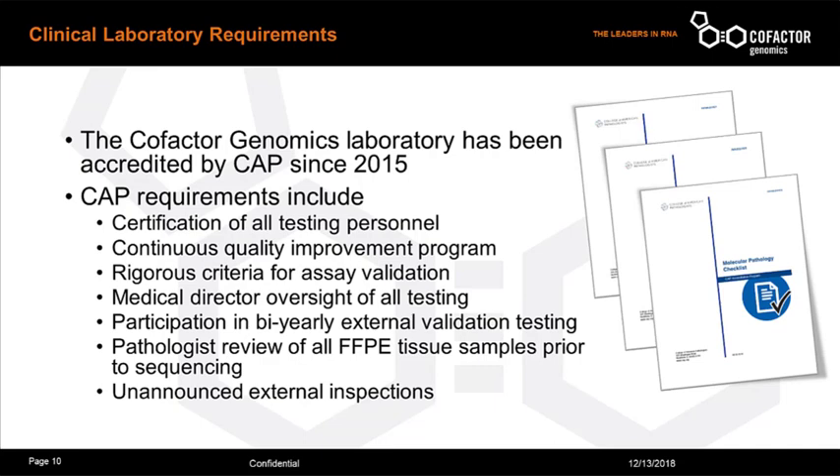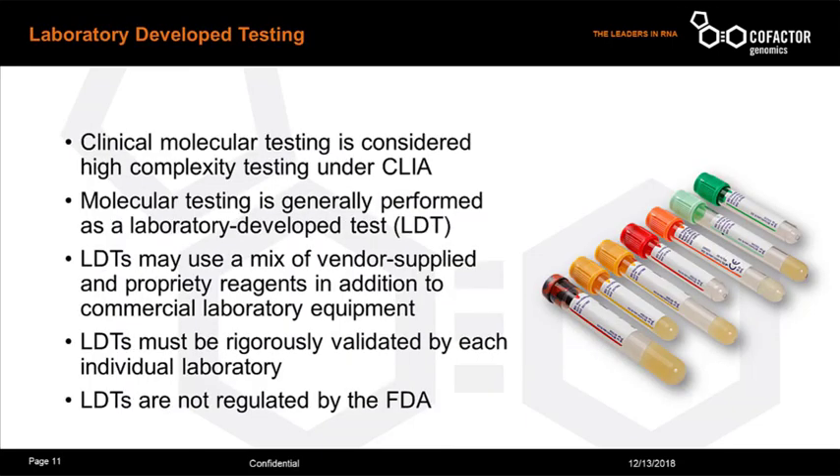CAP requirements are fairly stringent and include numerous directives: certification of all testing personnel, a continuous quality improvement program, and rigorous criteria for assay validation. It requires medical director oversight of all testing, participation in bi-yearly external validation testing, and a pathologist review of all formalin-fixed paraffin-embedded tissues prior to sequencing. CAP laboratories are also subject to unannounced external inspections. The immunoprism assay and most clinical molecular assays are run as laboratory-developed tests, or LDTs.